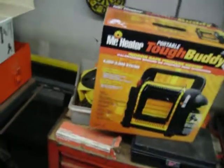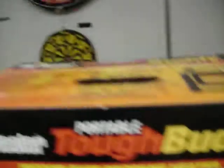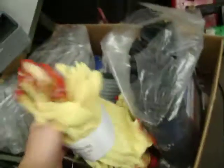Tough Buddy heater — this is tagged right on it from low — $79, never been out of the box, $45. A bunch of gloves: 50 cents for these little guys, going up towards $2. There's 50 cents, a dollar, and then they go up from there.